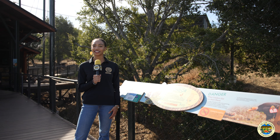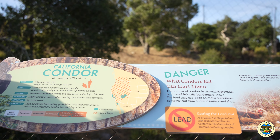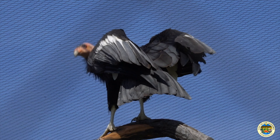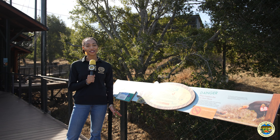Another habitat along the California Trail is the California condors. Condors are really cool because they were actually on the brink of extinction and now they are a thriving bird. They have a wingspan of over nine feet, and if you don't believe me, then you can come see it for yourself.